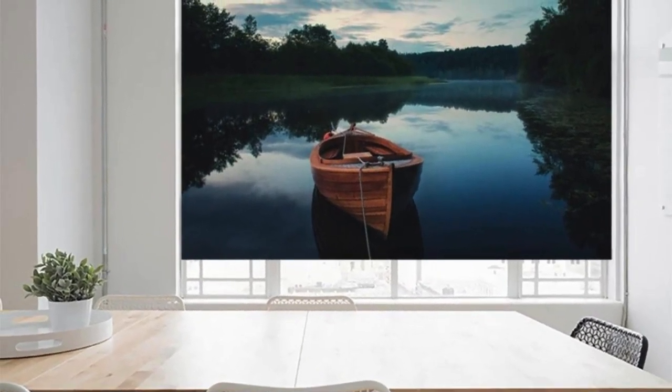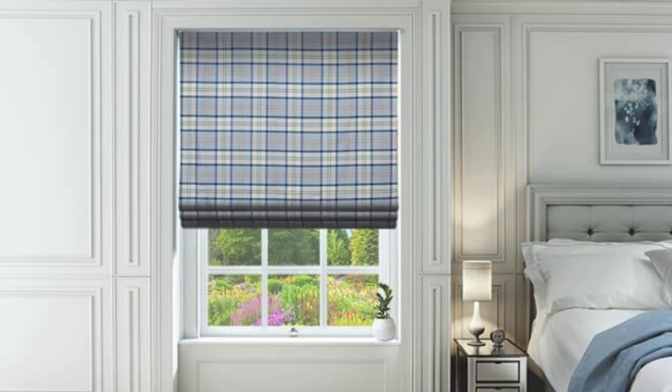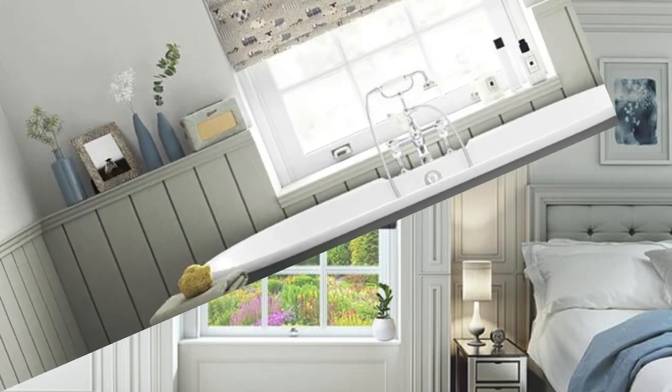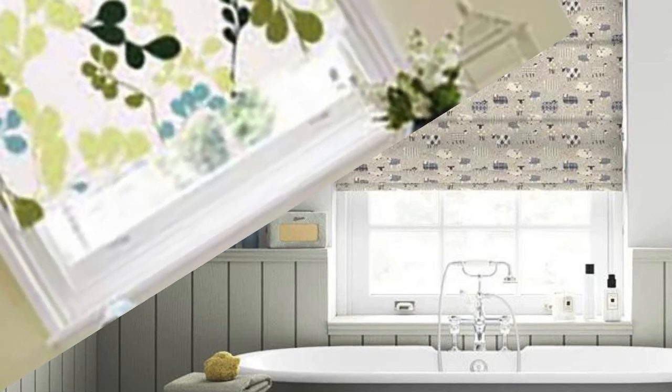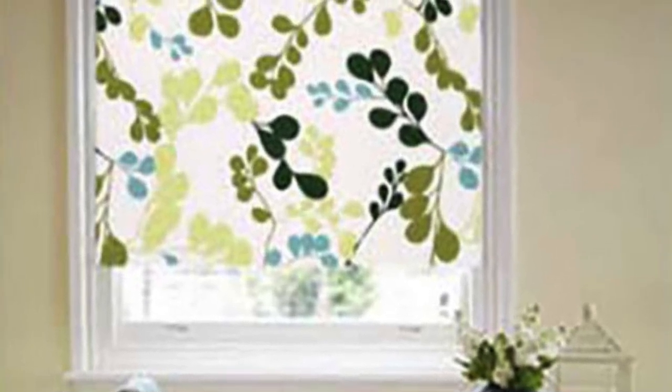Our innovative solutions extend beyond traditional styles, offering motorized options for modern convenience and smart home integration. Embrace the art of light manipulation as you effortlessly adjust the ambience of your space — from sheer fabrics that allow a soft, diffused glow to blackout options that provide complete light control — our custom blinds cater to every lighting preference.